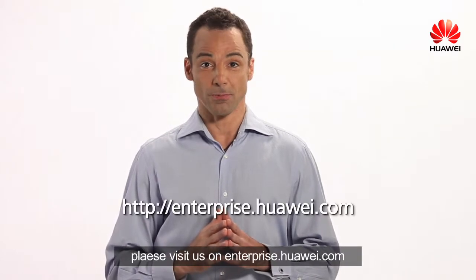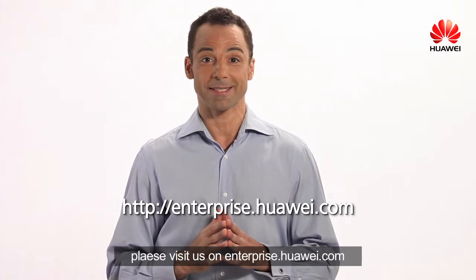For more information, please visit us on Enterprise.Huawei.com.